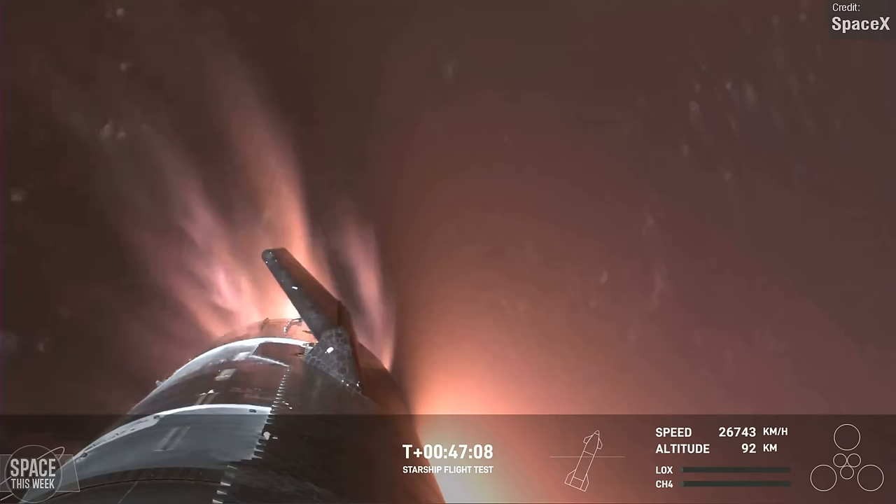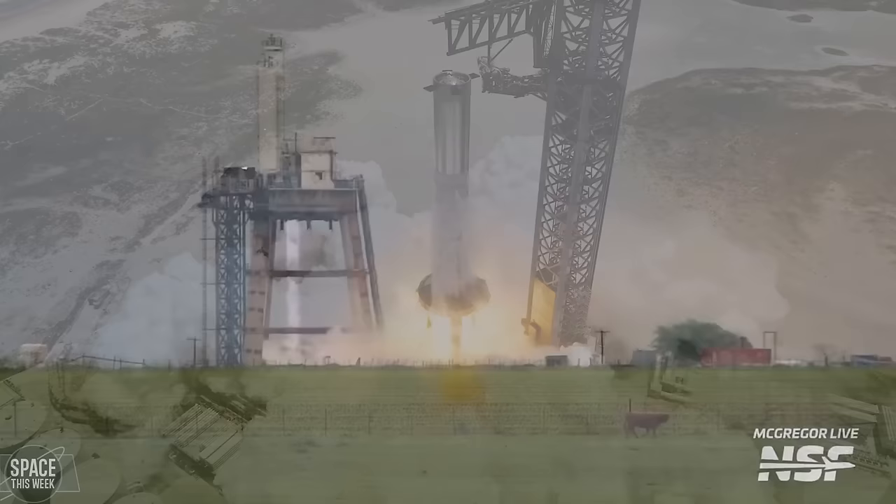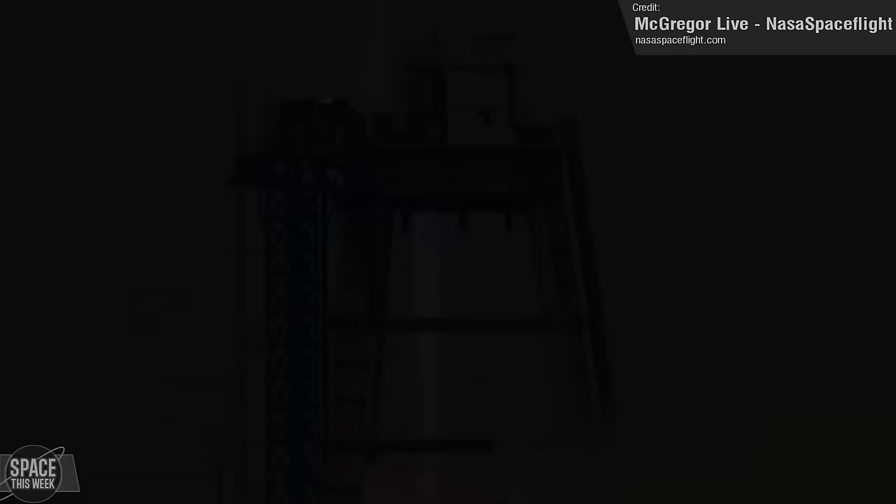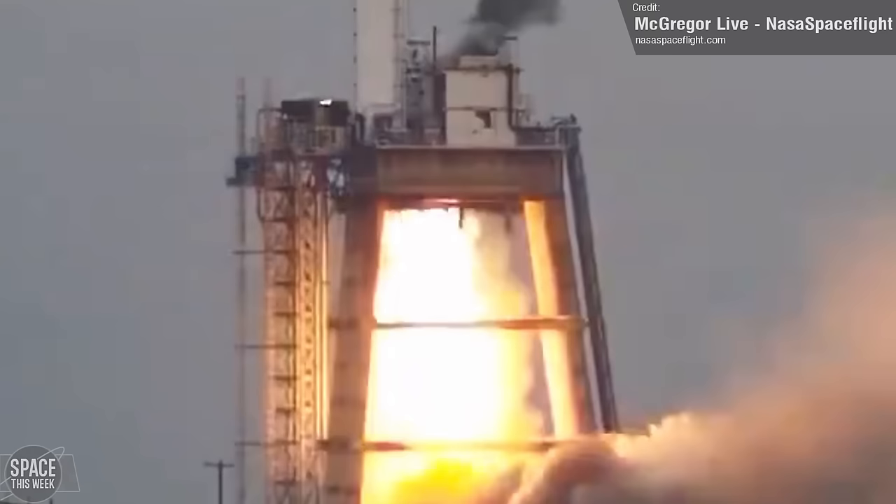So far, all three Starship launches have ended with a rapid unscheduled disassembly, but generally ground tests always go without a hitch. But last week, NASA Spaceflight's McGregor Live livestream captured the moment when a Raptor 2 engine was tested at the tripod stand, swiftly followed by a rather energetic end to the test. Whether or not this was an intentional test of destruction is impossible to say, but it was certainly unexpected.